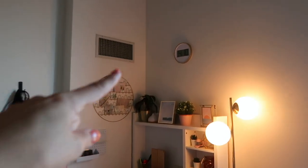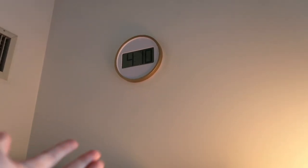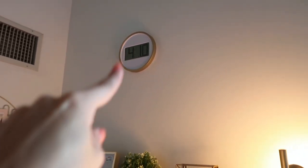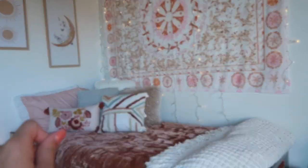I almost forgot — I also have a clock up here, which is so handy. No one thinks to put a clock in their dorm, but it helps a ton. It's directly in front of my bed so there's no reason to be late to class.